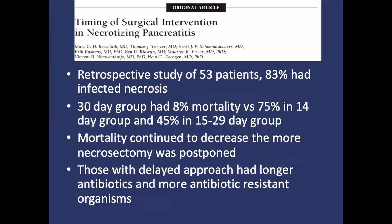Lastly, this retrospective study from 2007 in JAMA Surgery by Besselink and colleagues looked at the timing of surgical intervention for necrotizing pancreatitis. They retrospectively reviewed 53 patients divided into three groups: those who underwent surgery in the first two weeks, the second two weeks, and over 30 days from admission. They found a decrease in mortality the longer surgery was delayed, which was statistically significant and maintained when controlled for preoperative organ failure. The delayed intervention groups did have more antibiotic exposure and more fungal and multidrug-resistant infections.